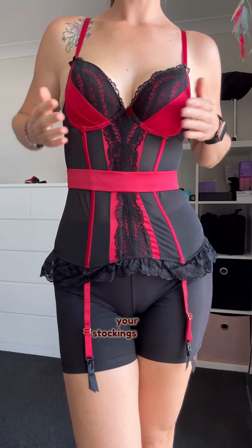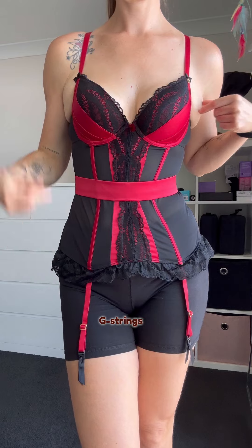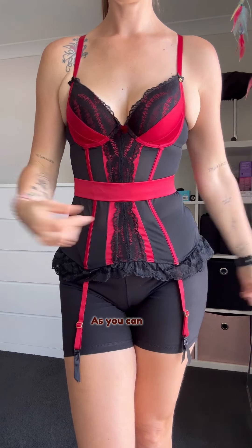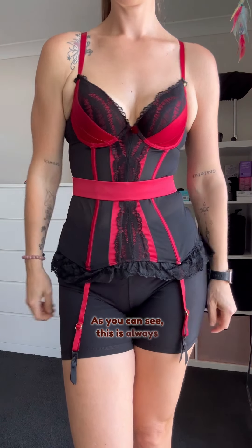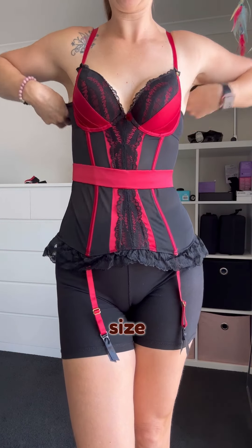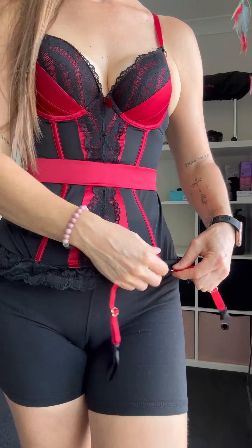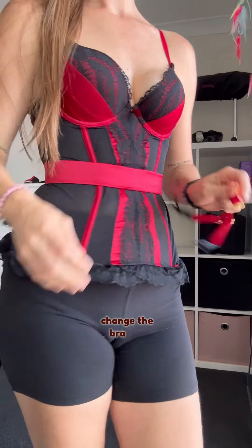You can take the suspenders off or use them to hold your stockings. It also comes with a G-string or thong. This is always a bit tricky with Lovehoney sets because you order one size for the whole lingerie, but you can't really change the bra cup size separately.